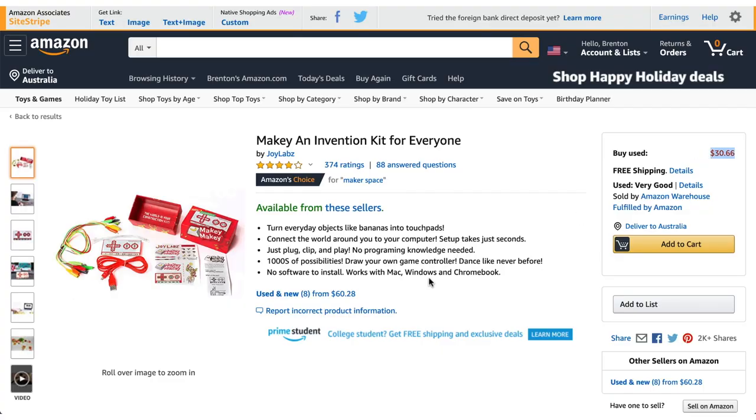Now let's talk about some of the cons of the Makey Makey. It's slightly more expensive than the Microbit, though still competitively priced — and remember, it includes those alligator clips. When comparing it to the Microbit, it doesn't have as many built-in sensors out of the box, as it essentially functions as just pressing buttons.